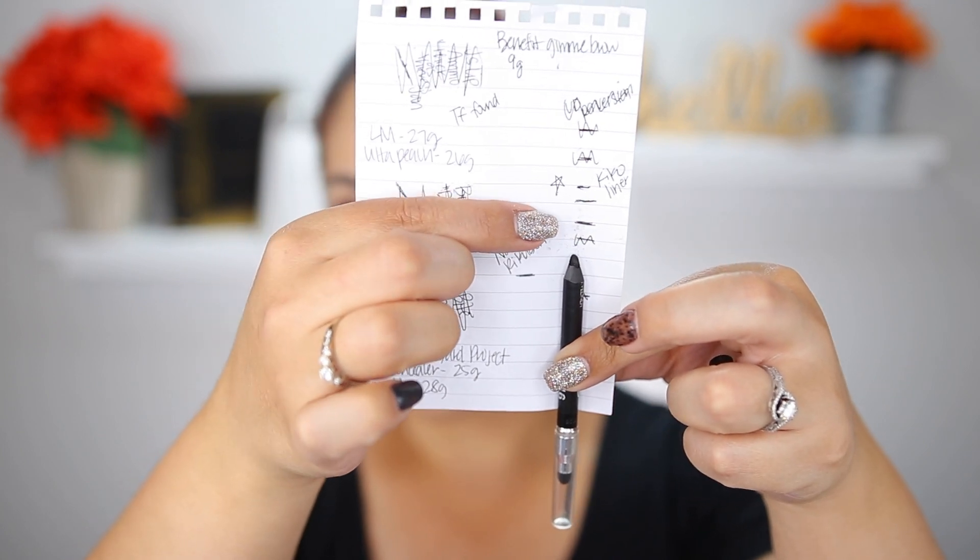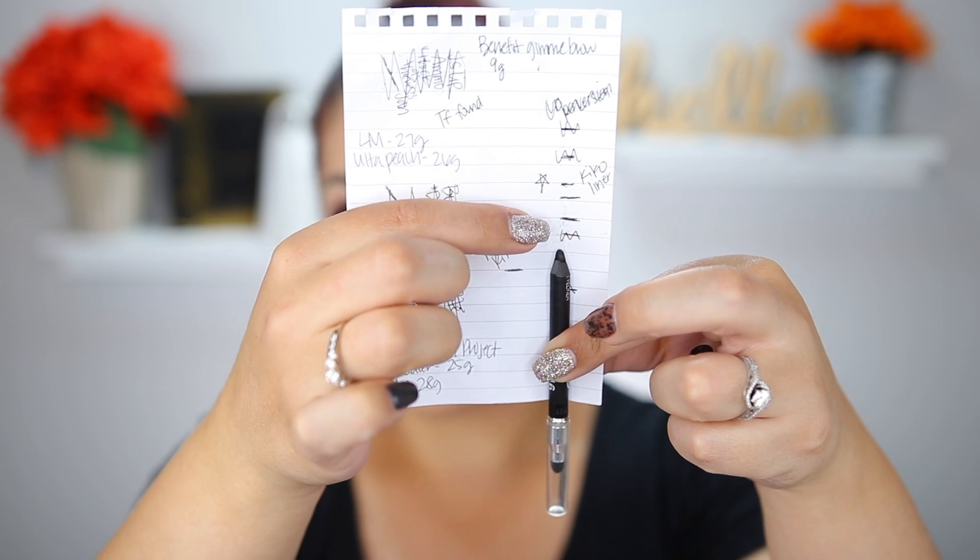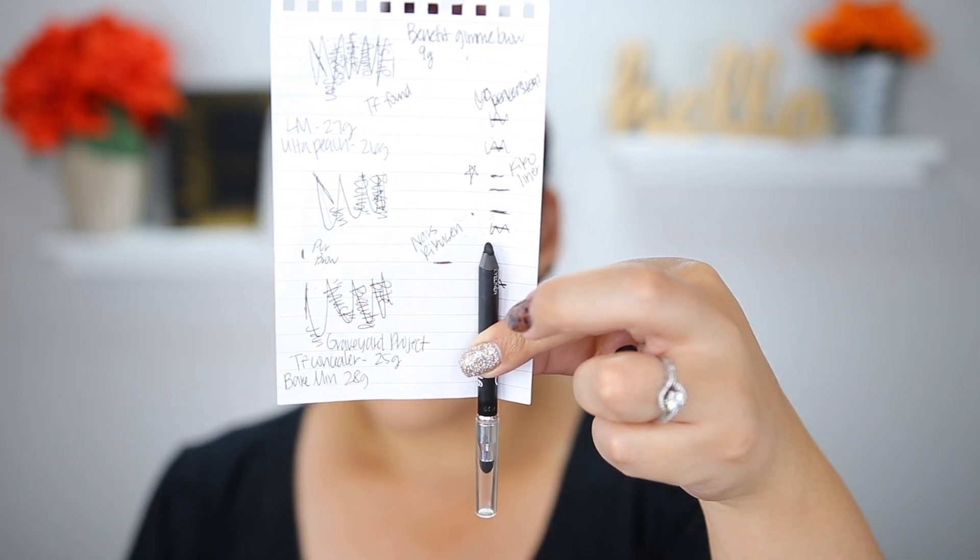Another eyeliner: the Kiko Milano Intense Color Black Coal Liner, which I use almost every single day. I've used it 21 times since the last update and I've definitely made a lot of progress — I'll show before and after comparisons. I scratched out part of the tally that was from a different eyeliner. I think I'll finish this by the finale since I really enjoy using it to tight-line; it thickens the look of the lashes.